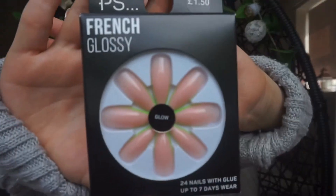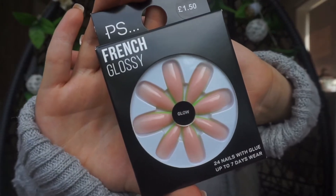I bought some fake nails. I got some French glossy glow ones which were only £1.50 — at the end there's a fluorescent green which I thought was really cool and different, and I really like the pointy shape. I also got the same shape and length in a peach ombre for two pounds, and I think they're going to look really nice too.